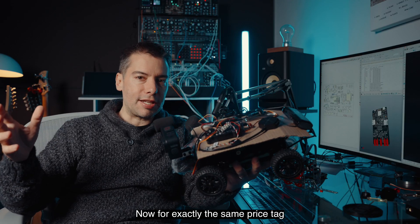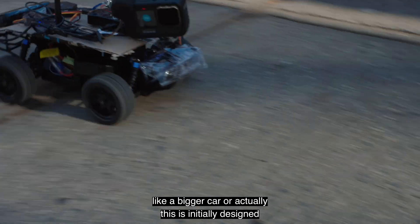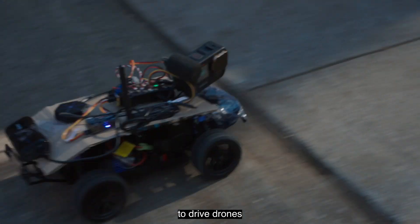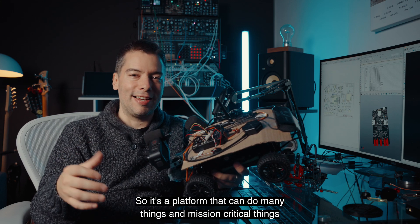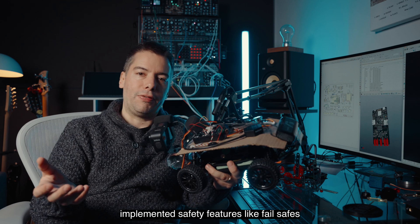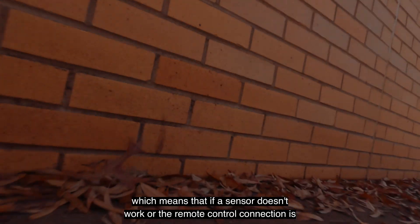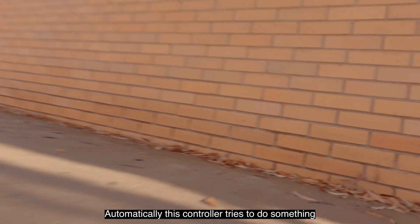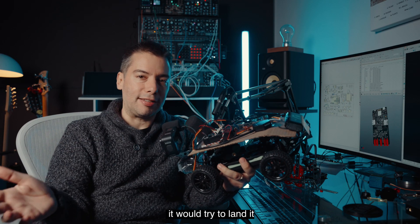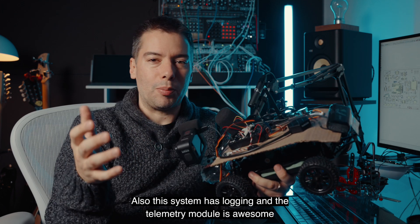For exactly the same price tag, I could use this control unit to control something bigger, like a larger car — or actually this is initially designed to drive drones. So it's a platform that can do many things, including mission-critical things. You can see this because they've implemented safety features like fail-safes: if a sensor doesn't work, the remote control connection is lost, or battery goes low, the controller automatically tries to do something safe. For example, if it was a drone, it would try to land. The system also has logging, and the telemetry module is awesome.